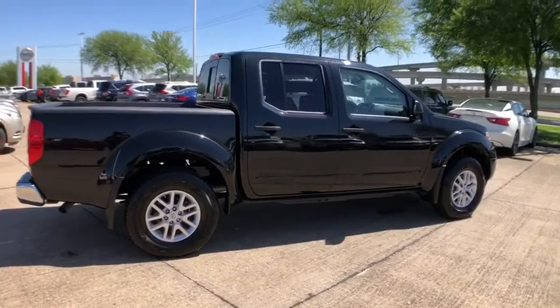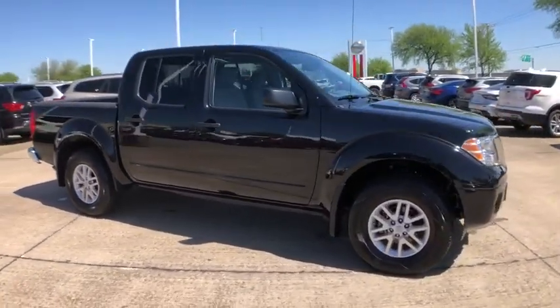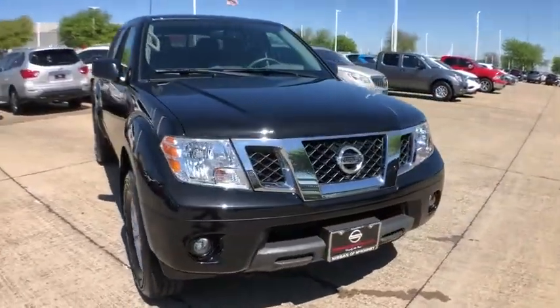The Frontier's interior comforts include cab versatility, under-seat storage, and seating for five. This vehicle has less than 10,000 miles.